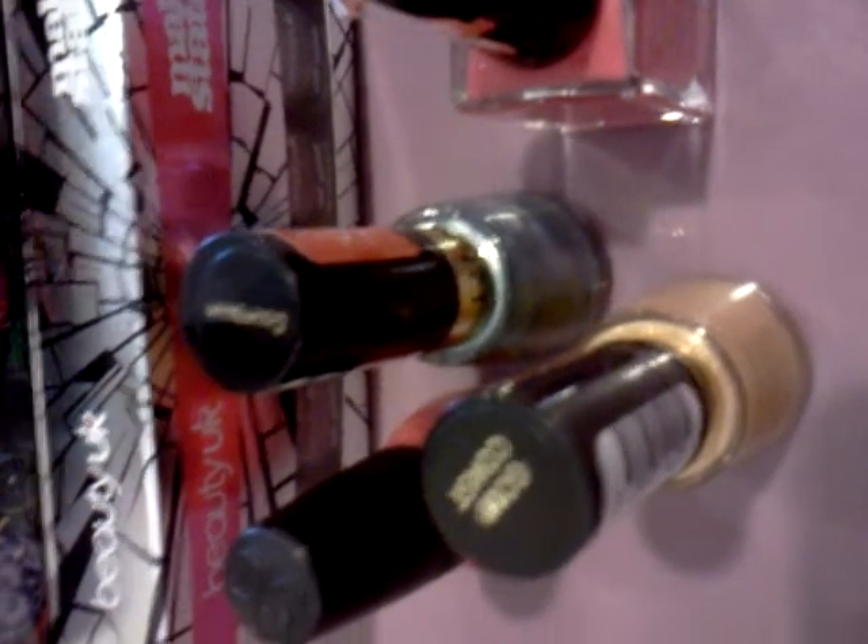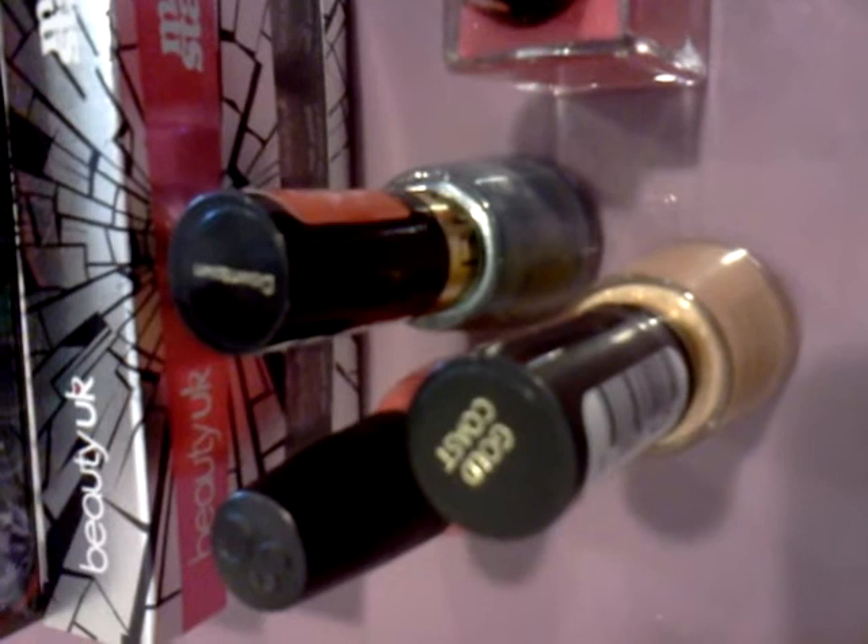Hi everyone! Here are some polishes I got from Walgreens, Target, and Ross.